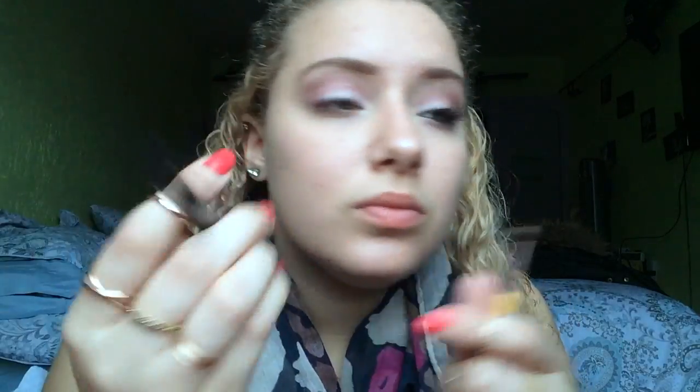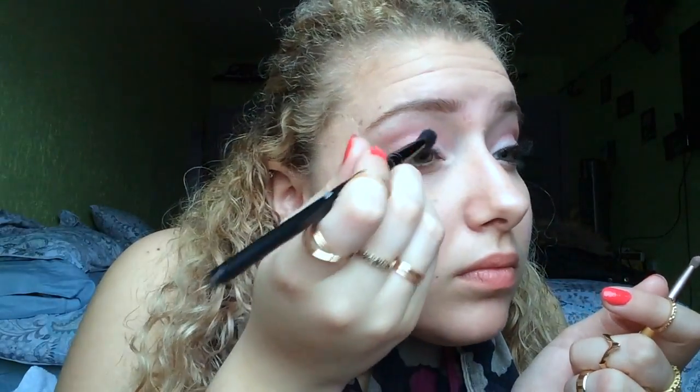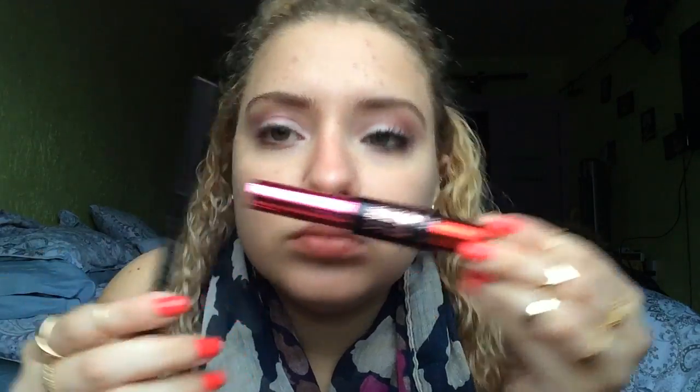We're going to blend it in with the inner corners. Now of course I'm going to add some mascara and eyeliner.